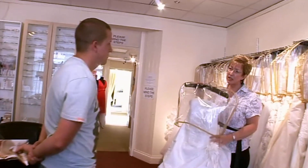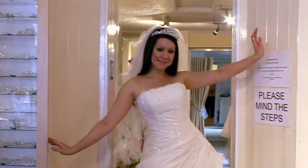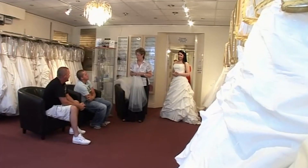Would it help if one of our assistants popped a couple of the dresses on, to give you a little idea of how you'd look? That's nice, isn't it? Yeah, it looks loads different on. I've made my decision — that's gonna be the one. Oh fantastic!